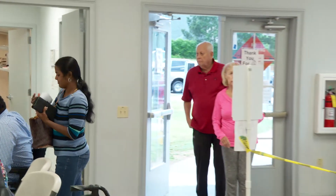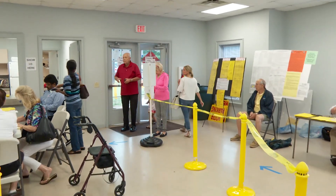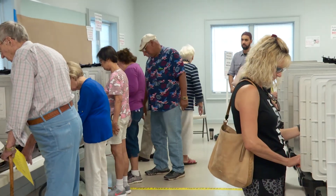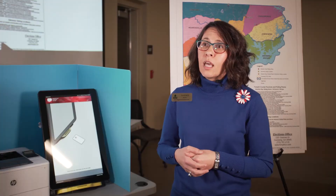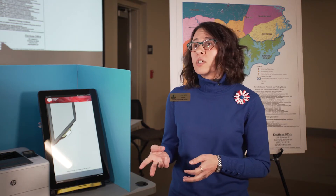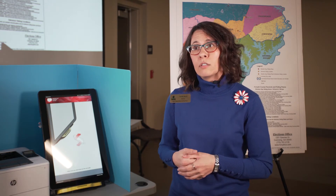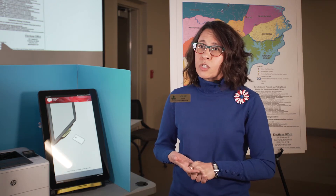Once you know where to vote, Smith says voters can decide how they want to cast their ballot. Voters can request an absentee ballot by mail so they can vote at their convenience — we just need a signed written request in our office, and then once we get that processed, we'll mail a ballot to the voter. There are three options for voting in the upcoming election: you can vote by mail, you can vote in person during advanced voting, or you can vote in person on Election Day.